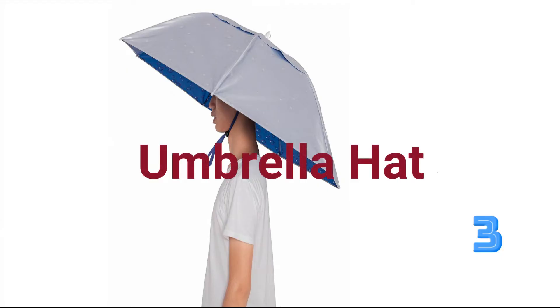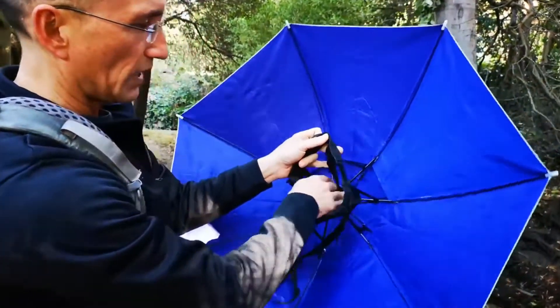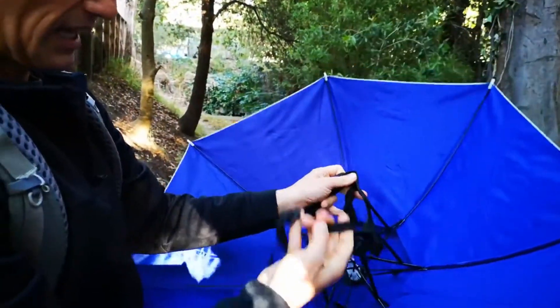Who doesn't love a hat or an umbrella? Why not combine the two with this umbrella hat, freeing up both hands and keeping you dry and in the shade.